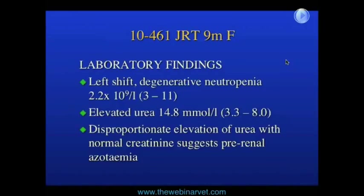Some bloods were run on her and it was evident she had a left shift with a degenerative neutropenia. The neutrophil count was 2.2 times 10 to the ninth per litre — the bottom of the normal range is three. She had a pyrexia of 39.1 degrees centigrade and an elevated urea of 14.8 millimoles per litre, above the top of the normal range of eight. There was a disproportionate elevation of urea relative to a normal creatinine, which often suggests a pre-renal azotemia.